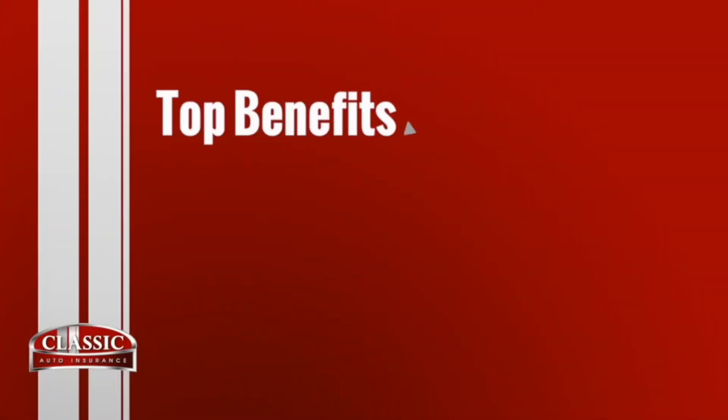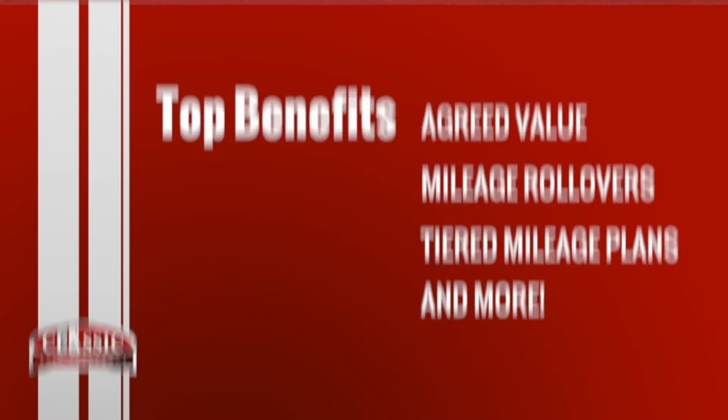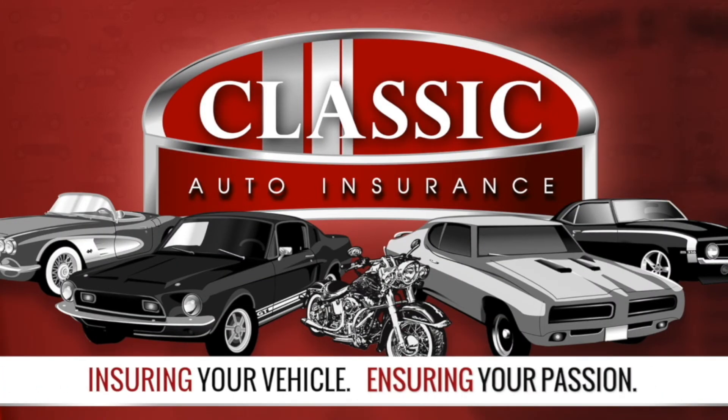Down here in the basement of Detroit Autorama 2020, you can't find a better place. Classic Auto — agreed value, mileage rollover, and tiered mileage plans. Classic Auto: ensuring your vehicle, ensuring your passion. Call or click Classic Auto today.